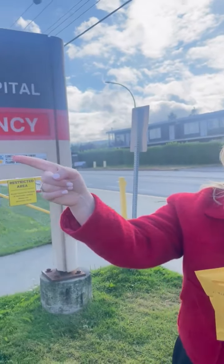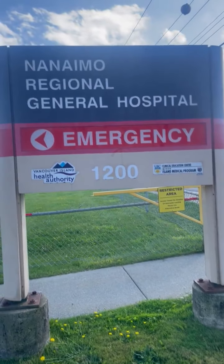All of these items you can get for free at a vending machine located just directly over there, outside of the Nanaimo Hospital emergency room.